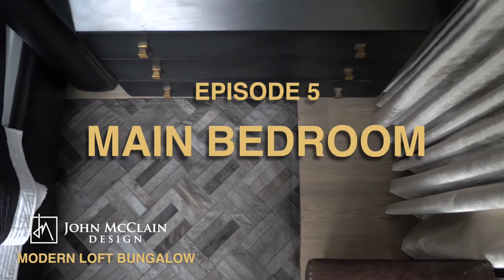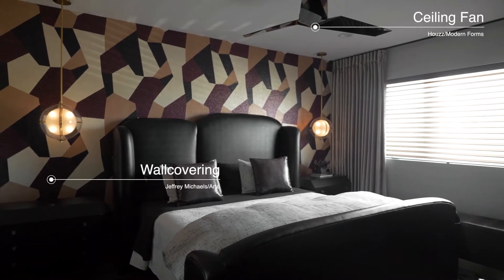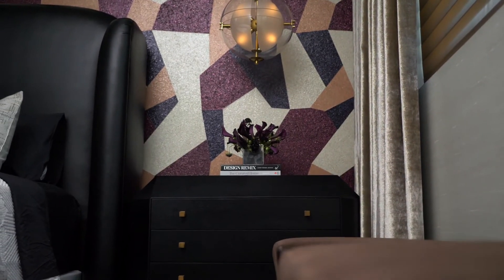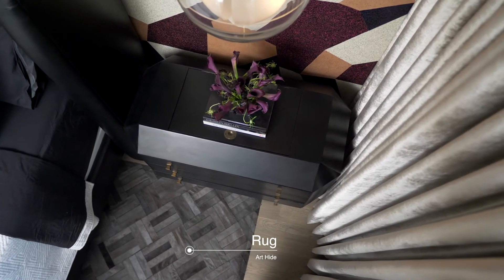Welcome to the room where the magic happens — the magic of design. This is the main bedroom, and this room started with my love for this wall covering. I adored the pattern, I adored the colors, and I knew I had to have it. By the way, when you're designing your own space, think of that one inspirational piece that could really be the starting point for the entire design.